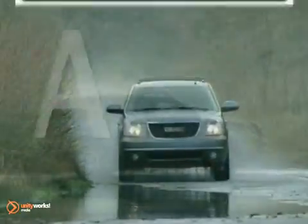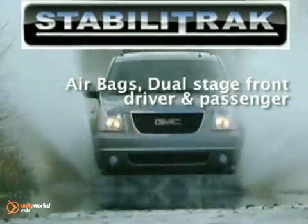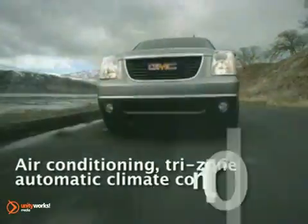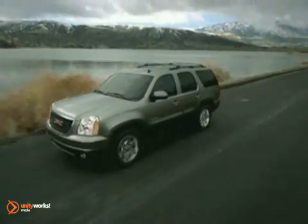The Yukon comes standard with Stabilitrack. During difficult driving conditions, sensors feed data to an onboard computer that adjusts engine speed and brake pressure to any individual wheel to keep you on track.